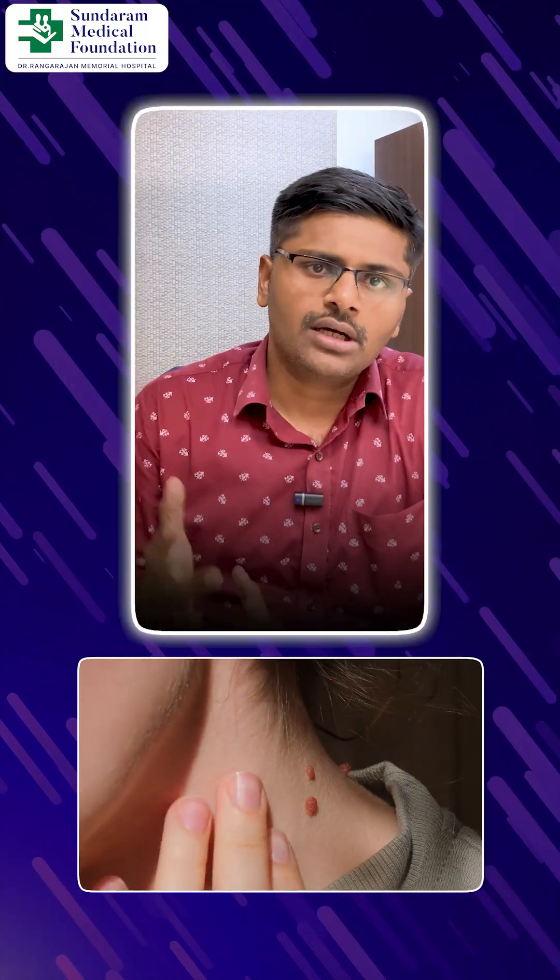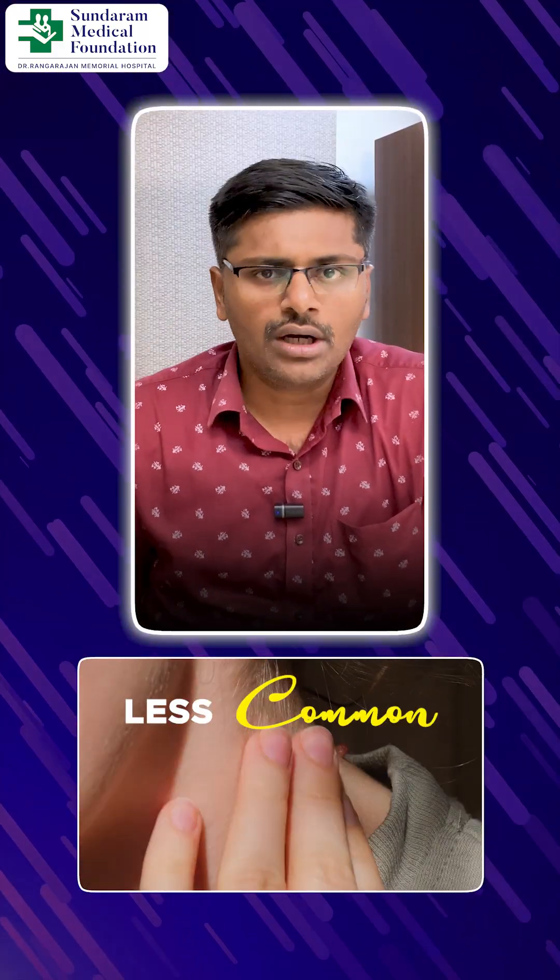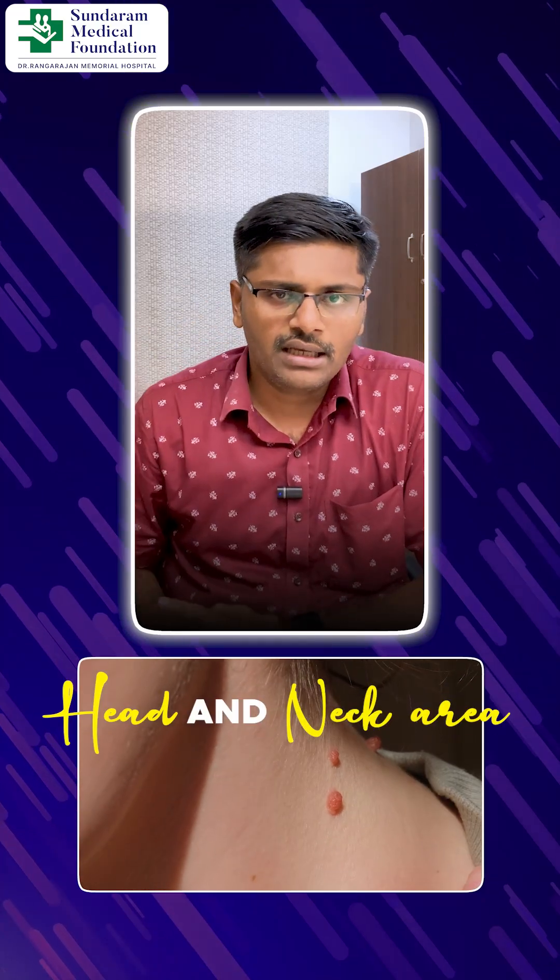Squamous cell carcinoma is less common. That is also very common in the head and neck area, and it can occur on the trunk, the back, or sun-exposed areas. So it is one of the most common types of skin cancers.